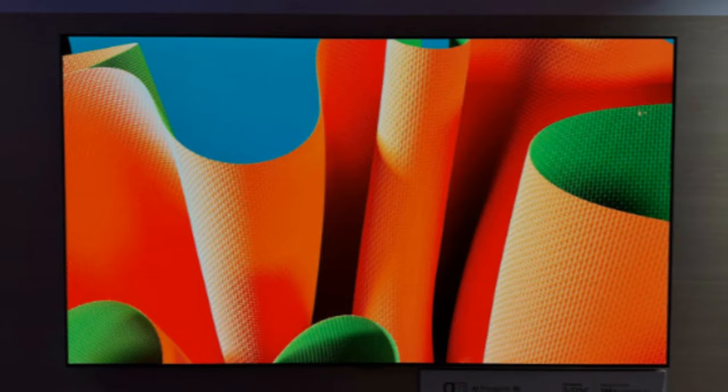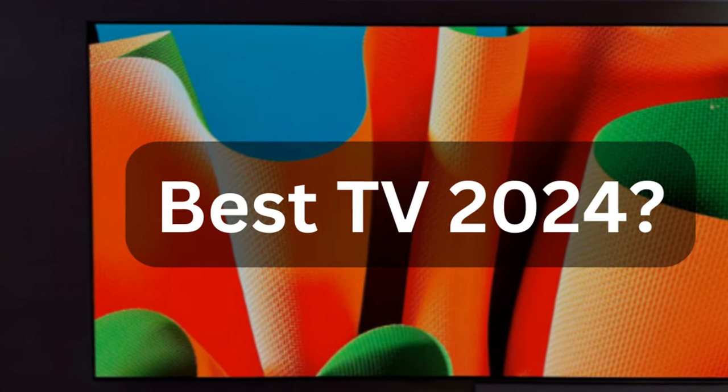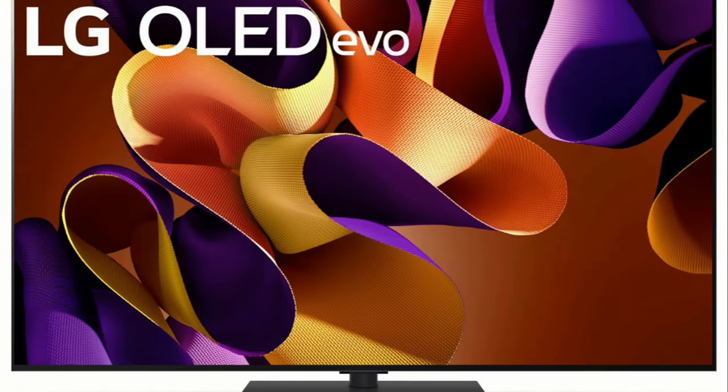What makes it one of the finest TVs currently available? It's time to introduce you to the television that will be hard to beat in 2024. Enter the LG G4 OLED TV, a game-changer in the world of home entertainment. This sleek and modern marvel of technology is more than just a TV — it's a statement piece that seamlessly blends into any contemporary home setting.